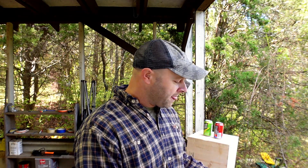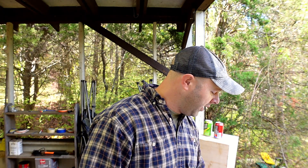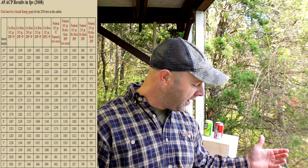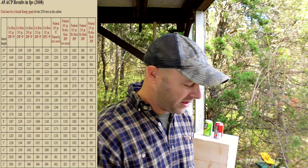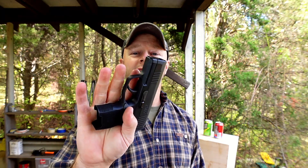For example, the nine millimeter at 115 grains at a 2-inch barrel you're getting 948 feet per second, and up to an 18-inch barrel it's 1,297 feet per second. On the 45 it's even worse — a 2-inch barrel gives 754 fps and an 18-inch barrel is 937 fps. So today we have three guns: the P365 with a 3.1-inch barrel. This is a very small gun.